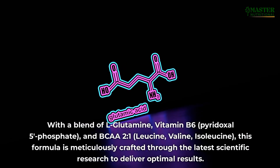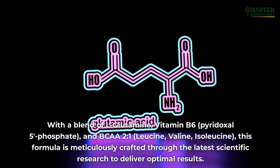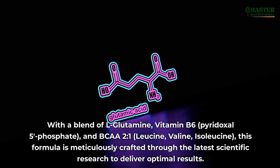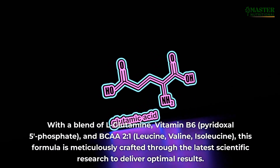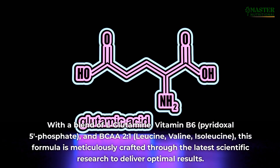With a blend of L-glutamine, vitamin B6, pyridoxal-5-phosphate, and BCAA 2-to-1 — leucine, valine, isoleucine — this formula is meticulously crafted through the latest scientific research to deliver optimal results.